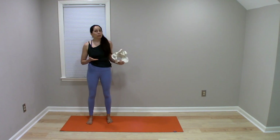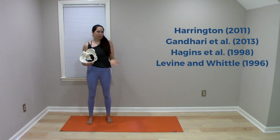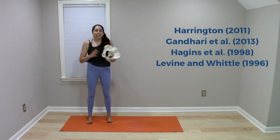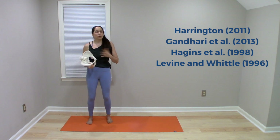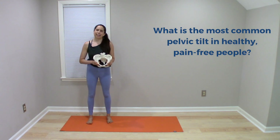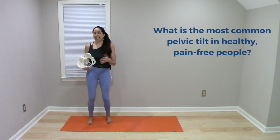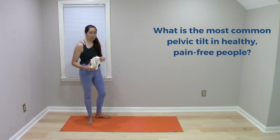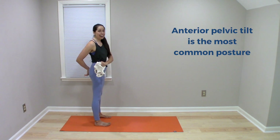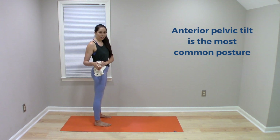The truth is that multiple scientific studies have actually looked at resting posture of the pelvis, and they've revealed something interesting. These studies looked at a range of populations from kids through adults, focusing only on healthy, asymptomatic individuals — meaning people with no painful complaints. These studies revealed that the most common normal resting posture is actually a slight anterior pelvic tilt. So the most common default posture of the pelvis is not neutral, but a slight anterior pelvic tilt.